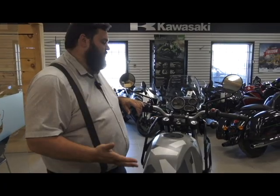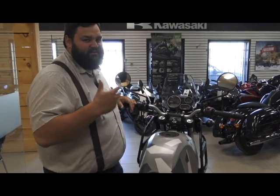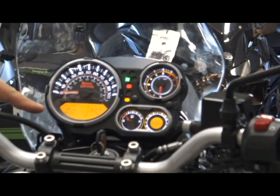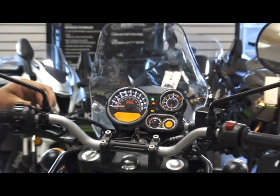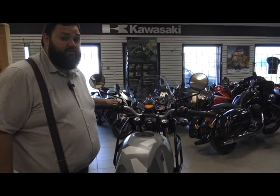Something really cool is this gauge package. They made something that kind of looks like a watch and it's got some nice features. We have our tachometer, RPMs, trip computer, a traditional fuel gauge, and we even have a compass — putting a little bit of that whimsical feel to the bike and really putting the adventure into it.